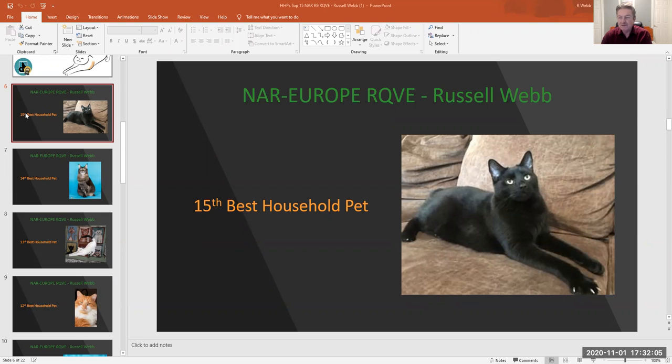15th best household pet, number 384, black male. Love the look on him and those white claws. That's so sexy. Look at those bedroom eyes.